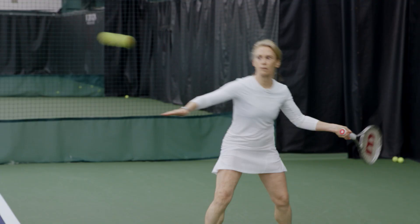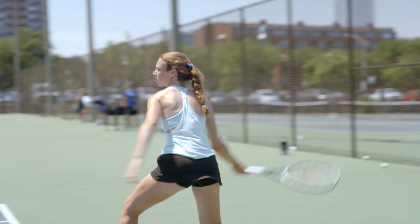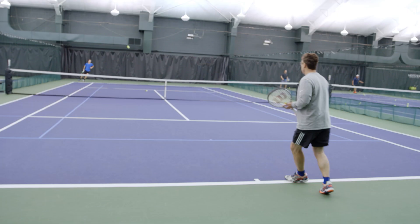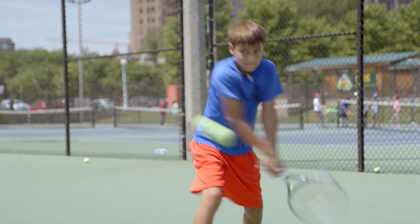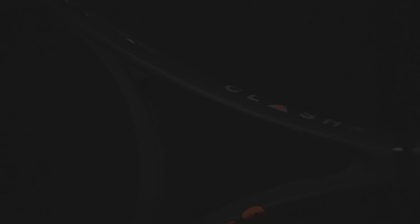When players first play-test Clash and they hit the ball — that first ball — they go, 'whoa.' When we increase the vertical bending of the racket, every player felt that increased dwell time, meaning more control on every shot. It seems like everywhere I hit is like the strike zone.